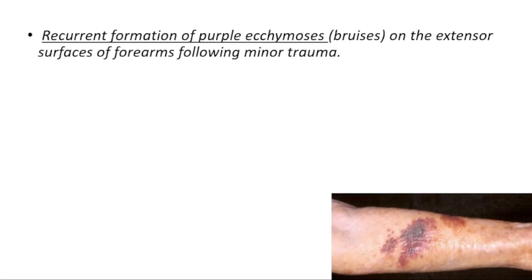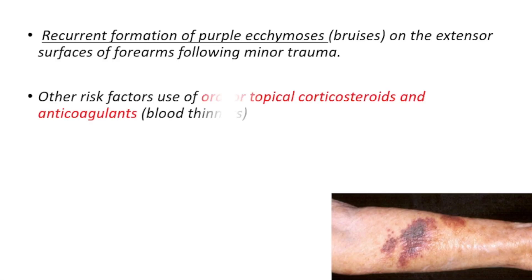What we will generally see is recurrent formation of purple bruises on the extensor surfaces of the forearms following minor trauma. Other than sun damage and age, we have other risk factors, for example use of oral or topical corticosteroids or anticoagulants.